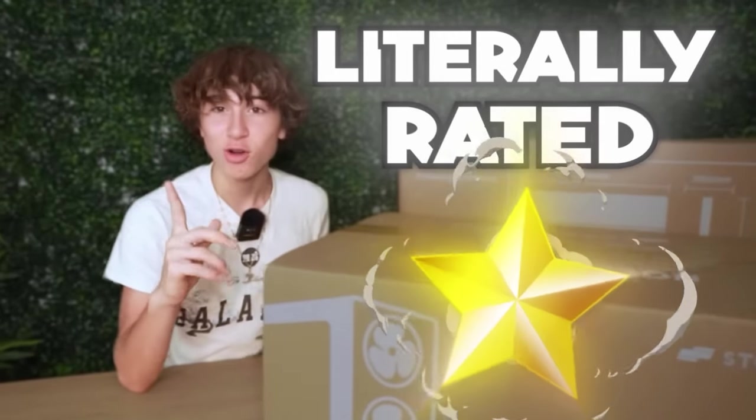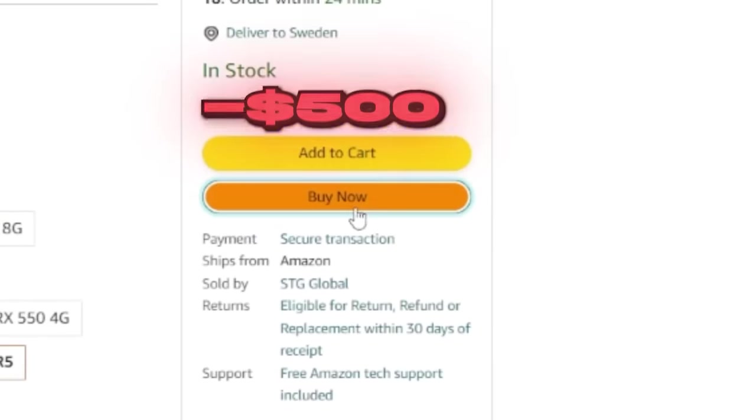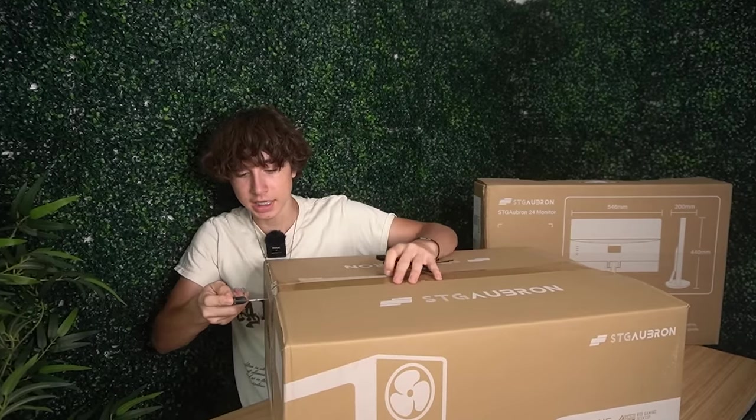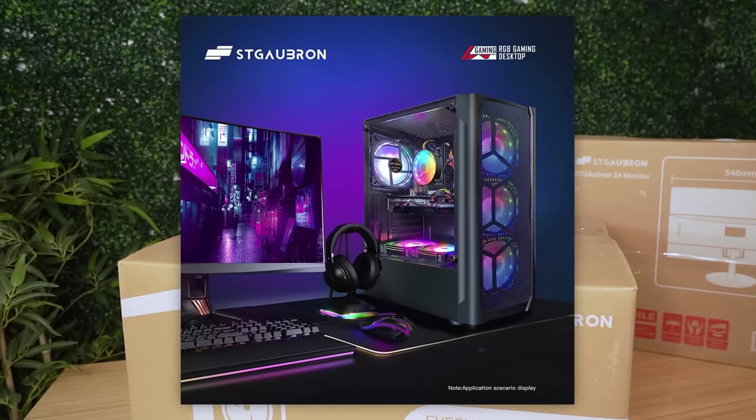This PC is literally rated one star on Amazon, so I decided to buy it and see just how bad it really is. It's actually not just the PC — it came with an entire setup for $515.